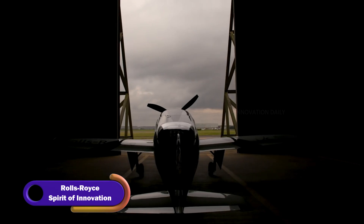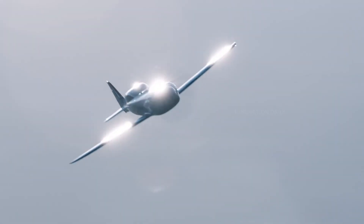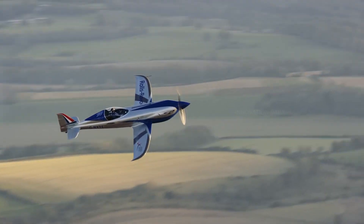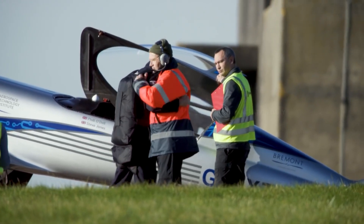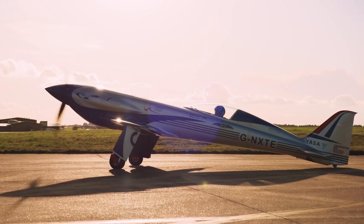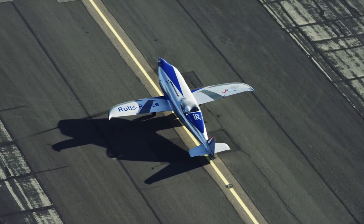Introducing the Rolls-Royce Spirit of Innovation, the electric aircraft that's breaking records and blazing trails in sustainable aviation. This sleek, high-performance plane recently made headlines by becoming the world's fastest all-electric aircraft, reaching a stunning top speed of 387.4 miles per hour. It's not just a speed demon — it's a beacon of what's possible with cutting-edge electric propulsion technology.